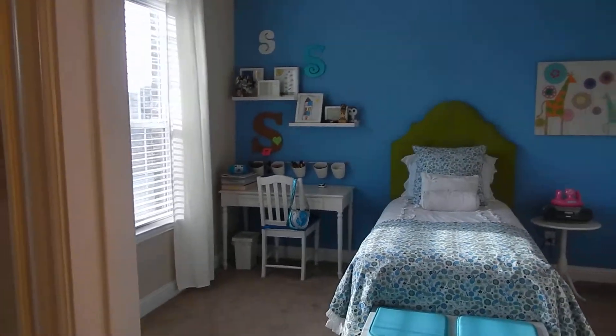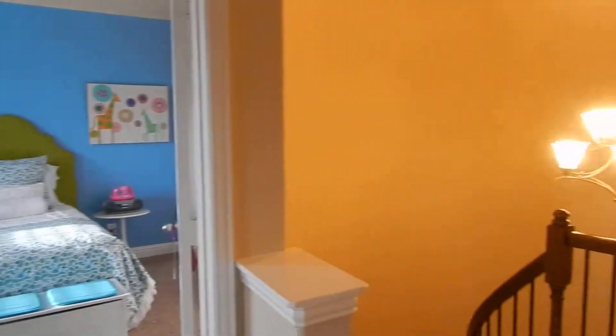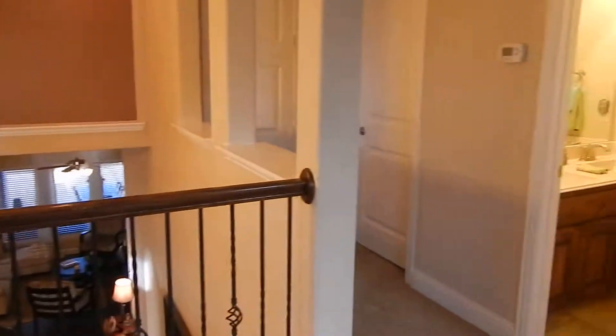That will conclude our tour for today. For additional information or to tour this beautiful home, call Tana at 214-535-7884. Thank you for touring — have a good day.